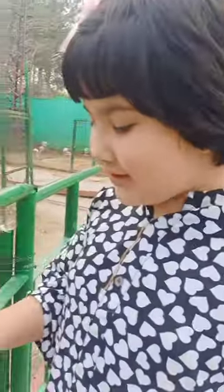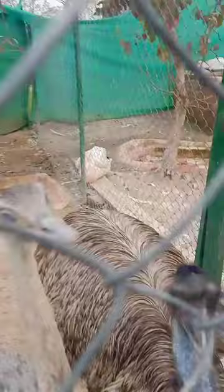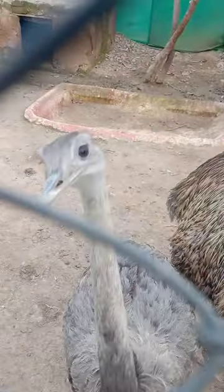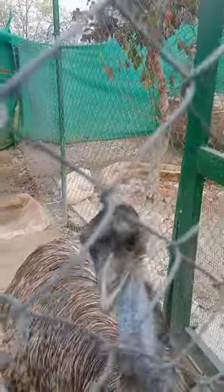Guys, over here you can see there's an ostrich and an emu. The brown one is an emu with the red eyes and eyelashes. The gray one is an ostrich with the brown eyes and longer beak. So can you spot the difference?